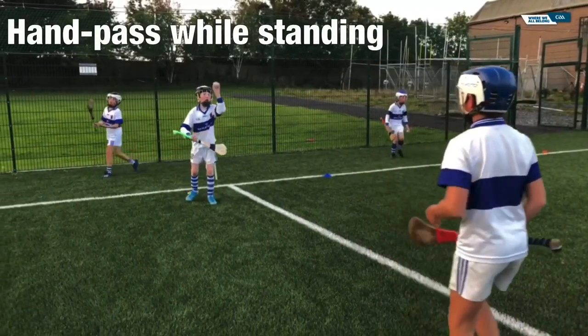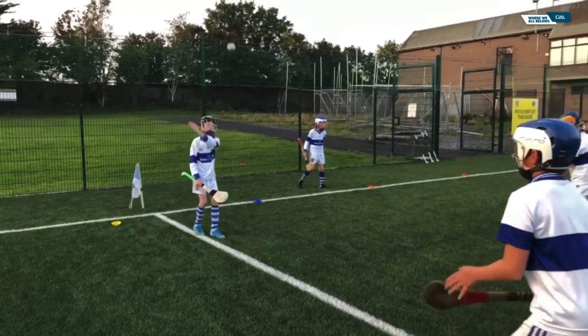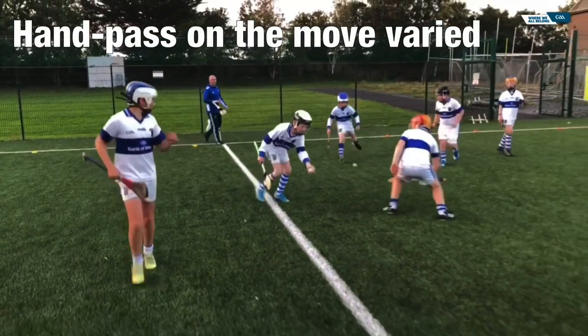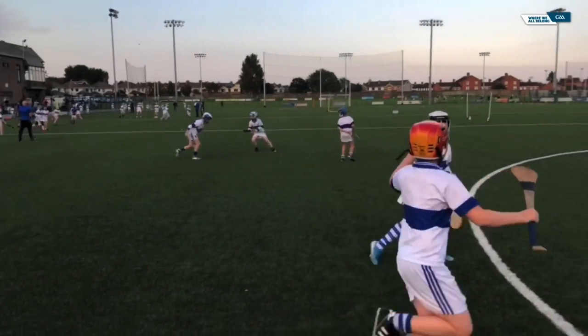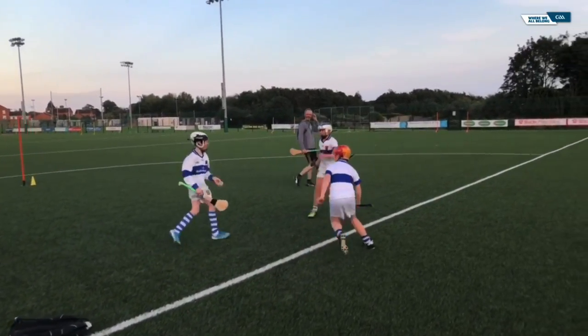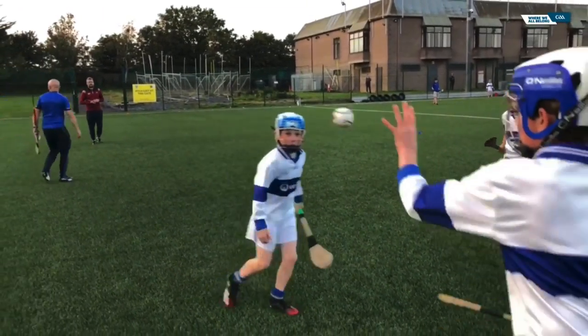Hand passing is an extremely useful skill that is often neglected by coaches. Like all skills, you build from the bottom — get proficient standing close to a partner or a wall, increase the distance by degrees, and then bring varying degrees of movement and distance into the exercise. As with most skills, they usually go in twos. While practicing the hand pass, the players are also practicing their catch.